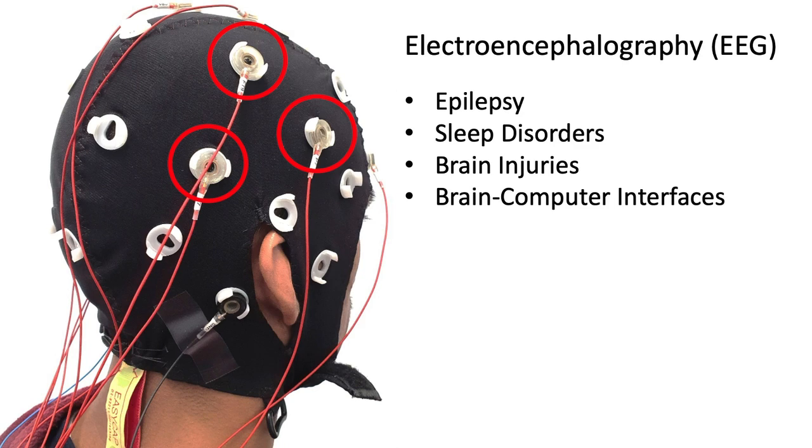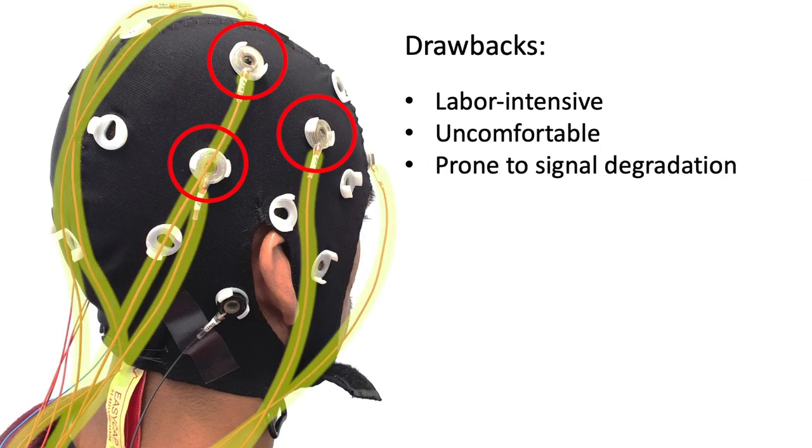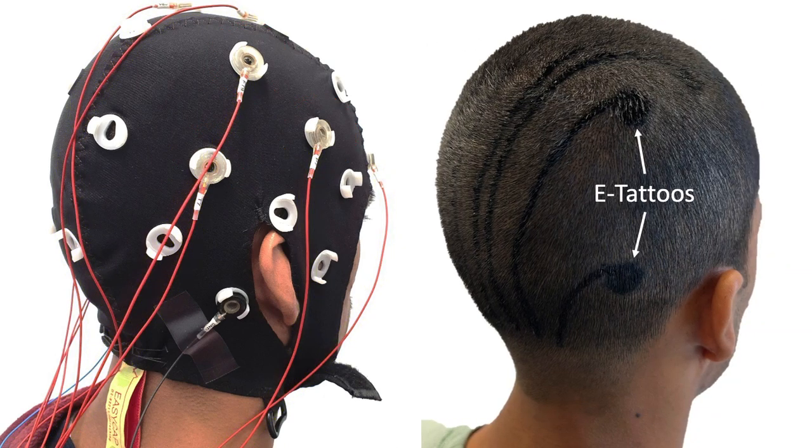However, traditional EEG systems rely on conductive gels and cumbersome cables, making them labor-intensive, uncomfortable, and prone to signal degradation. E-tattoos, or epidermal electronics, present an alternative. These ultra-thin flexible devices can perform non-invasive biometric sensing on the skin, but traditional methods struggle with hairy or curved surfaces.